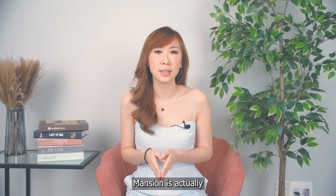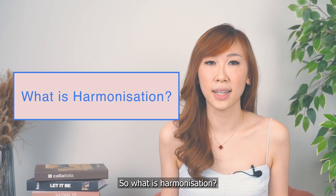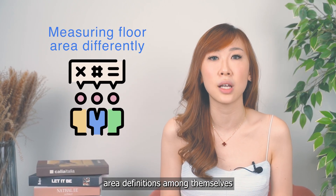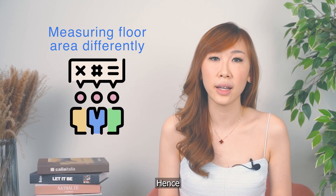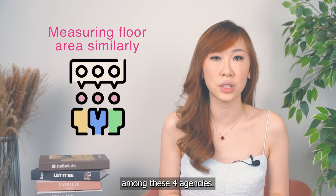Lentor Mansion is actually one of the first developments affected by the new harmonization of floor area. So what is harmonization? Simply put, URA, BCA, SCDF, and SLA have been using different floor area definitions among themselves, and the calculation of floor area has been rather confusing. Hence, URA wants to make everything consistent by harmonizing how they measure floor area among these four agencies.